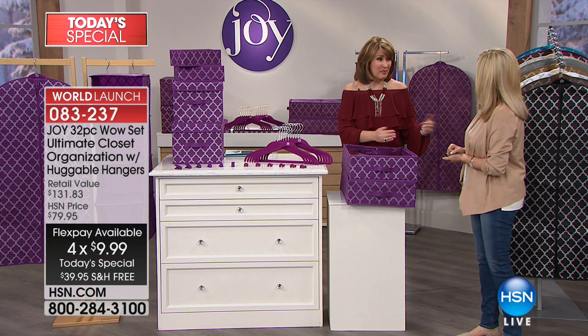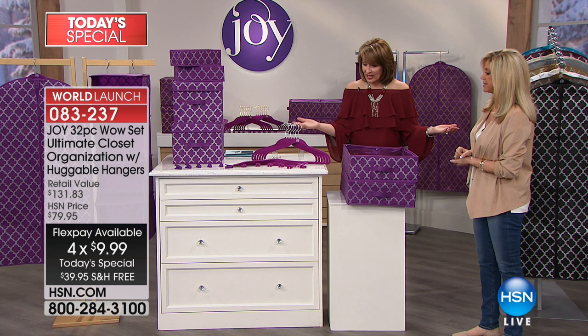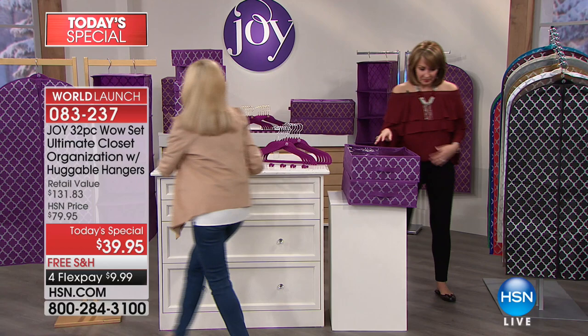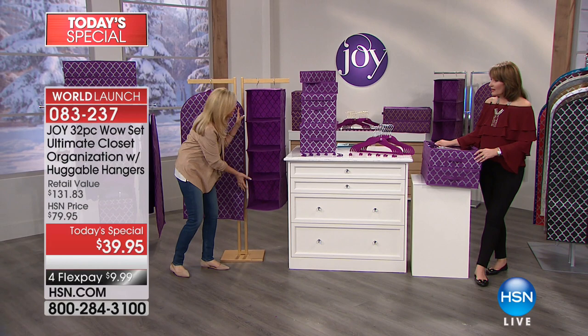You don't have to hire a big expensive closet company. For $40, one flex payment, $10 to get this home. And you get huggable hangers in here — you get the clips, you get the hooks. This is the best buy ever: a dozen free huggable hangers. I'm going to walk right across here to this hanging four-shelf organizer.